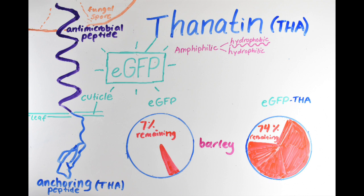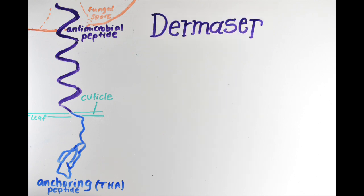An anchored peptide would also reduce the number of pesticide applications needed, meaning less overall pesticide would be used.